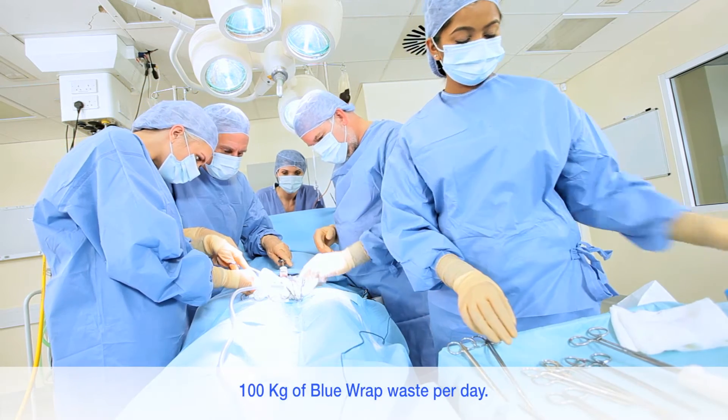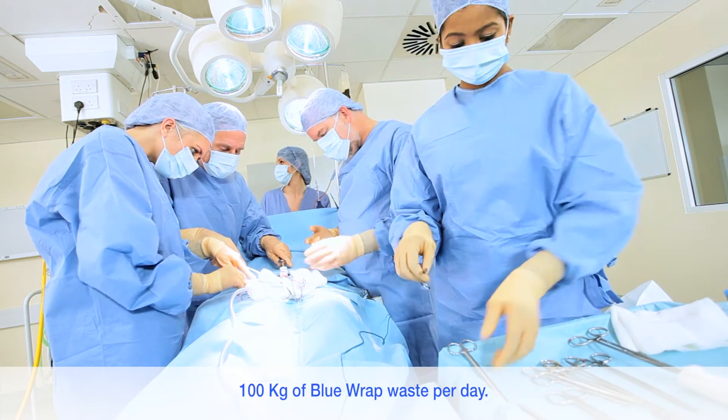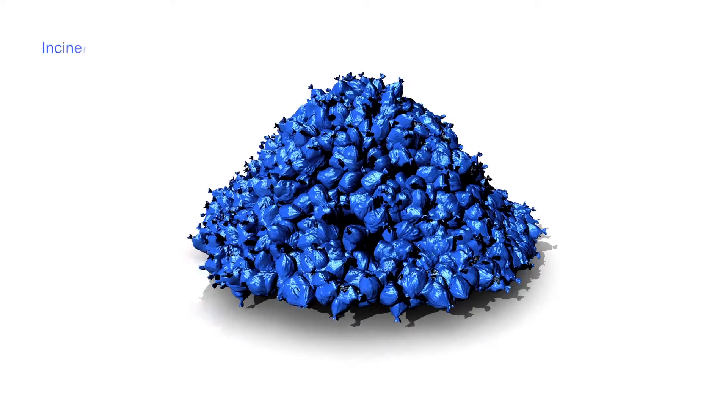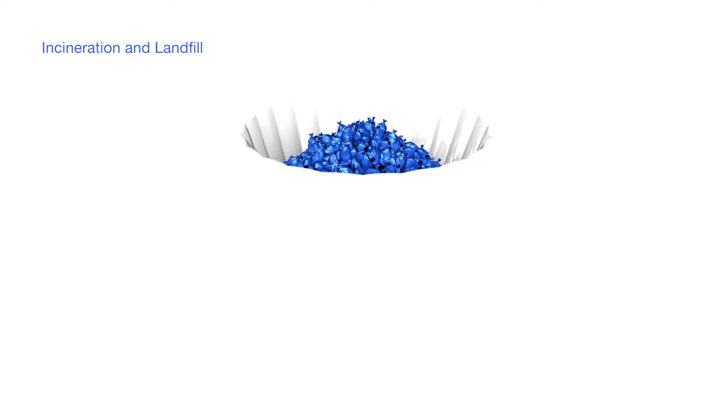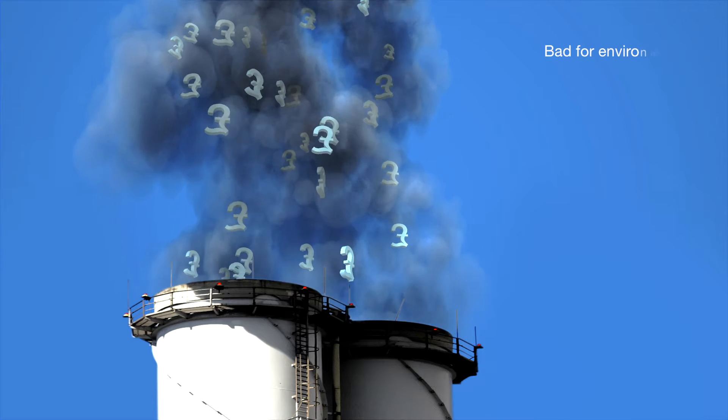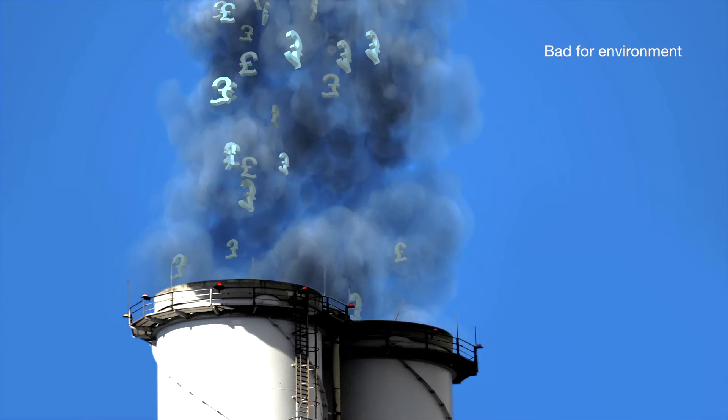The average hospital generates approximately 100kg of blue wrap waste every day. This is currently being disposed of by incineration and landfill sites. Blue wrap disposal is very costly and harmful to the environment.